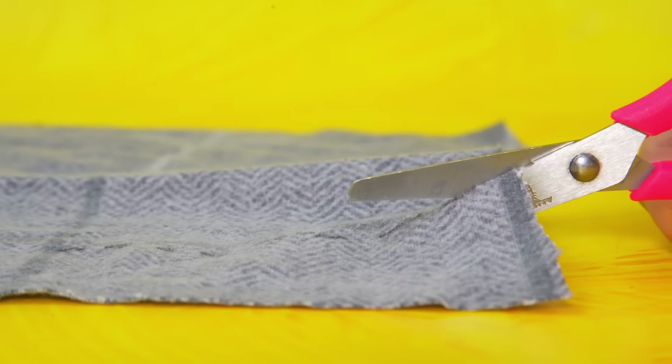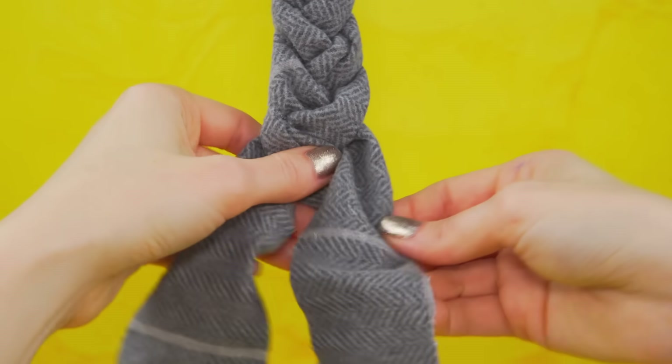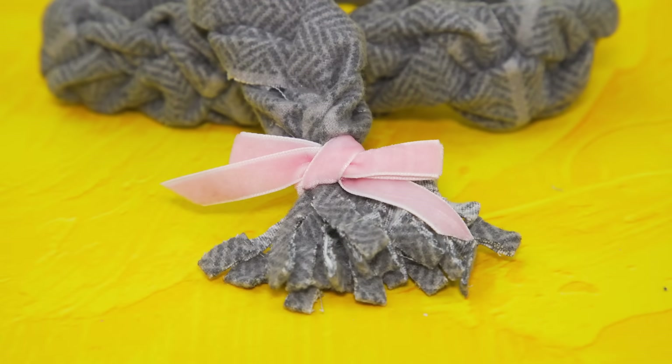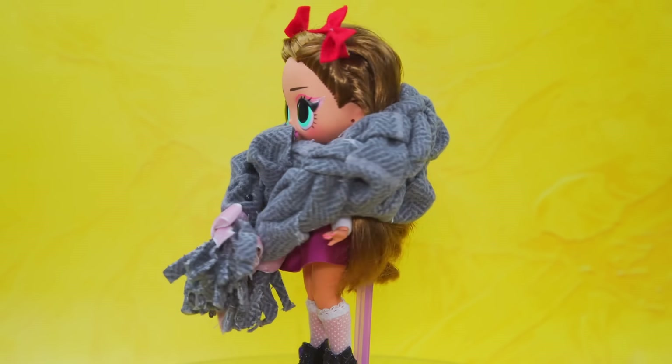Cut fabric into identical strips. Sew the sides and cut to make fringe. Decorate the scarf with a cute bow. It's a warm and comfy accessory.